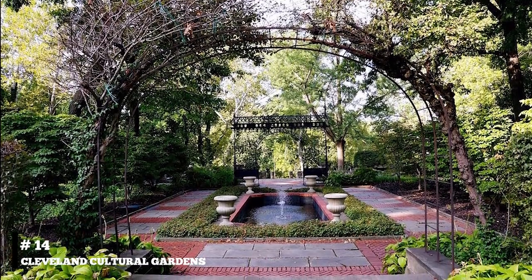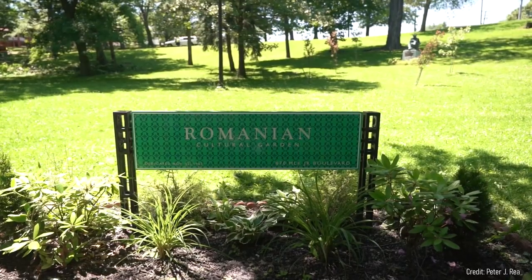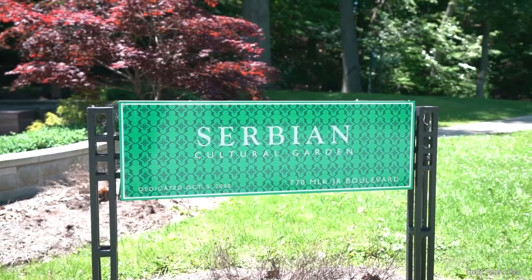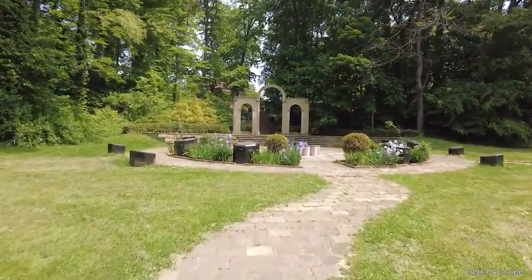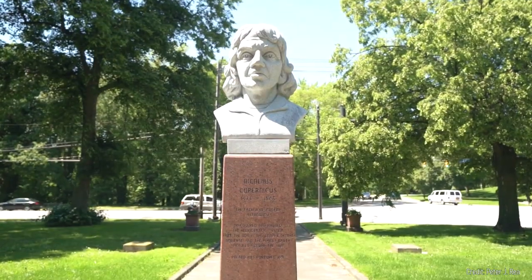At number fourteen, visit the Cleveland Cultural Gardens. This unique park system celebrates the city's cultural diversity with a series of gardens, each representing a different ethnic group in Cleveland. Visitors can walk through beautifully landscaped areas and admire sculptures and monuments honoring various cultural figures.